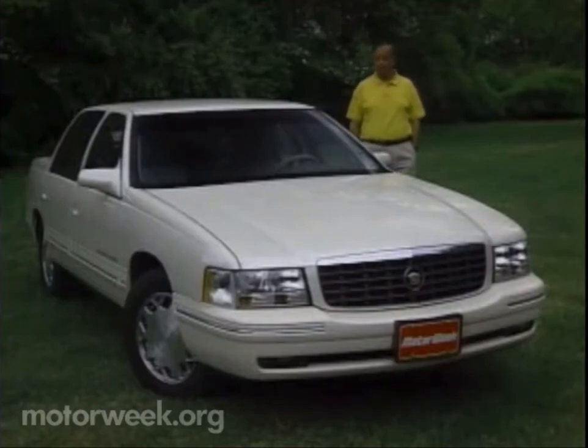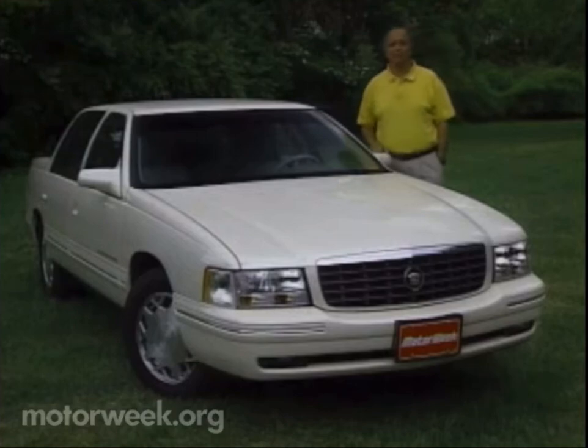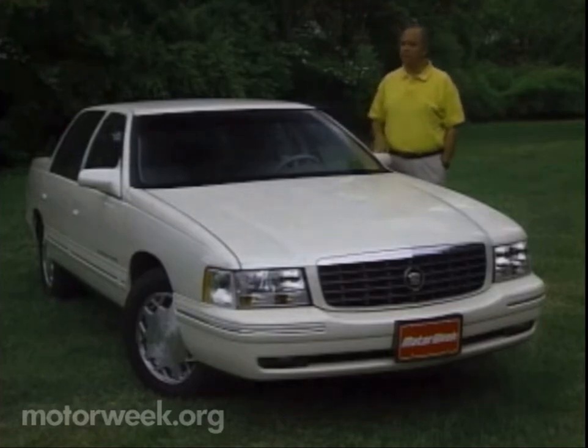Big car luxury has long been the hallmark of the Cadillac brand, but its grandest models like this Concourse sedan are sometimes perceived as products of a bygone era — a day when big Detroit iron was heavy, slow, and